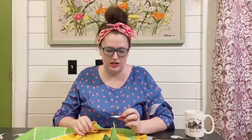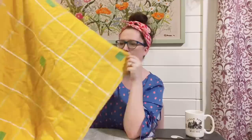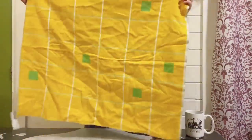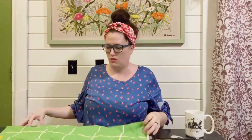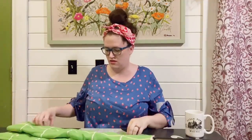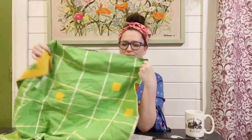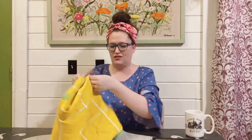I did pick up a couple of things out of the linen section. This was marked a dollar — it's like a little side table cloth, so it's double-sided. You could do it on the yellow side with the little green checkers, or you can reverse it and do the green with the yellow checkers. I thought that was really cute and definitely my colors, so I wasn't going to walk away from that.